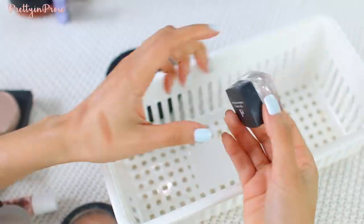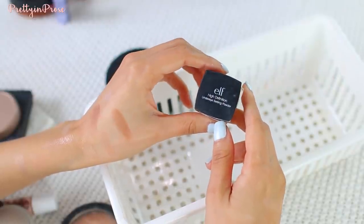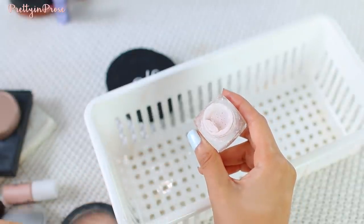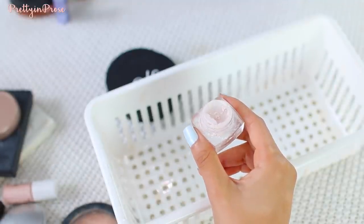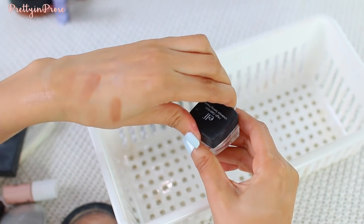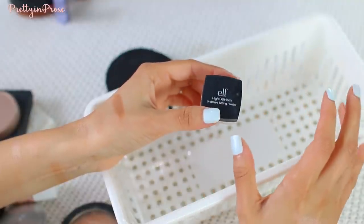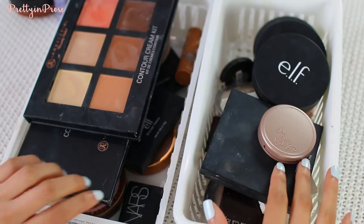The last little thing in this drawer is the ELF High Definition Under Eye Setting Powder, which I really should use more often because I enjoy it. It's a lot like the Laura Mercier under eye brightening powder. It has a very light baby pink tone to it with a little hint of sparkle, which I'm not crazy about — I wish they'd reformulate it without the sparkle. But I really do like it. It acts just like a translucent powder with a hint of pink, adds a little baby doll effect to the skin, and looks very flawless on the under eye without looking heavy or powdery.